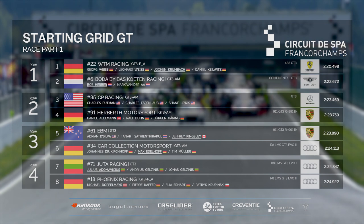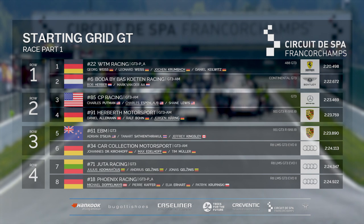Pole sitter WTM Racing and Borda by Baz Kooten Racing alongside them on the front row. In the second row, CP and Herbeth Motorsport. In fifth and sixth in the third row, EBM and Car Collection. Behind them on the fourth row, Jutta Racing and Dubai winners Phoenix Racing.